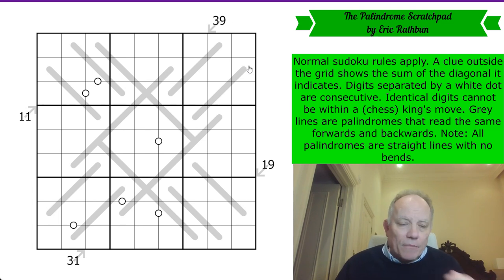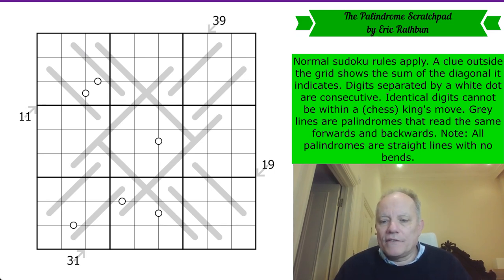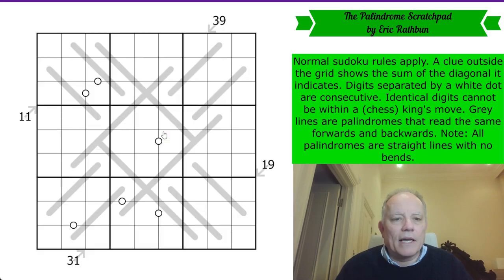A palindrome is a set of digits that reads the same forwards and backwards. In that instance, those two digits at each end of the line must be the same. Do give it a try on the first link under the video. I'm going to reset my clock and start now. Let's get cracking.